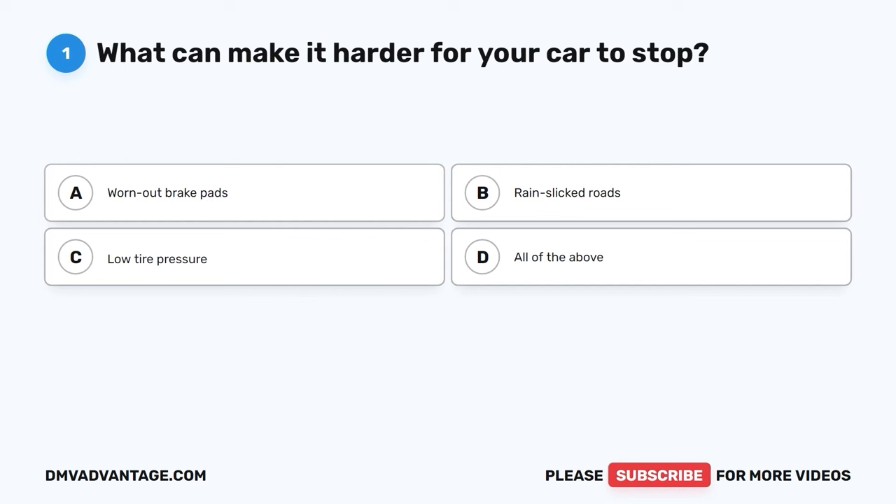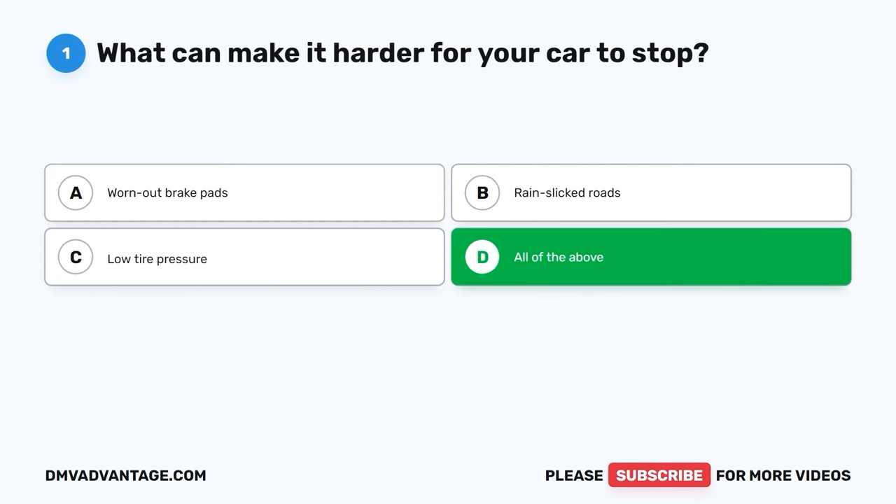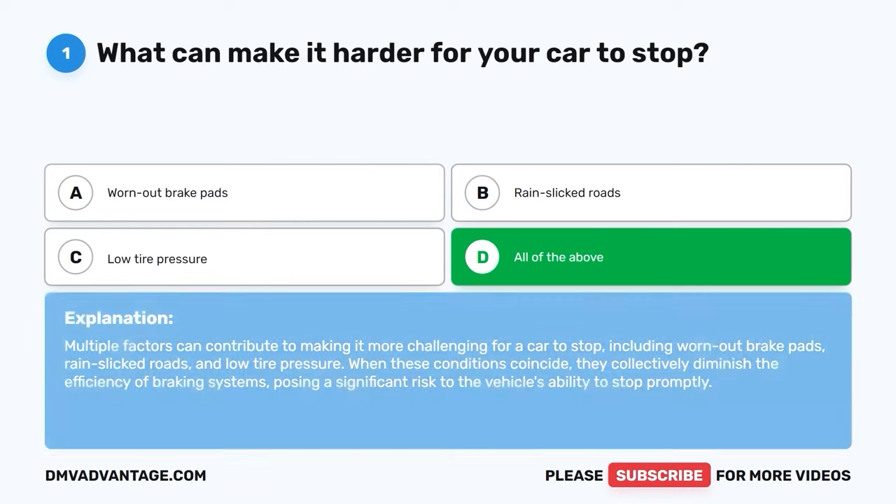Question 1: What can make it harder for your car to stop? A. Worn-out brake pads. B. Rain-slicked roads. C. Low tire pressure. D. All of the above. The correct answer is D, all of the above. Multiple factors can contribute to making it more challenging for a car to stop, including worn-out brake pads, rain-slicked roads, and low tire pressure.